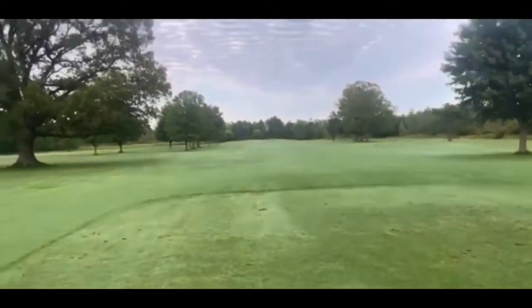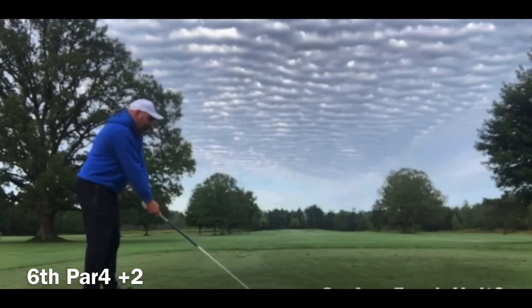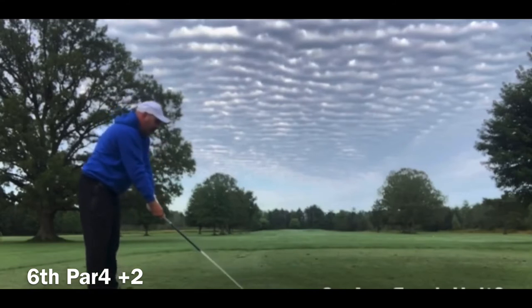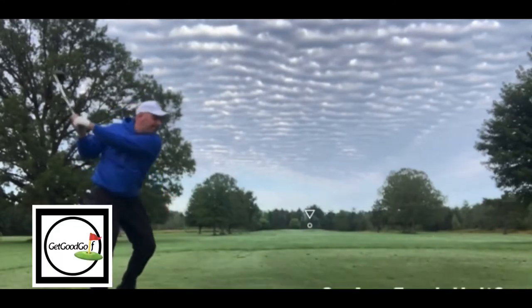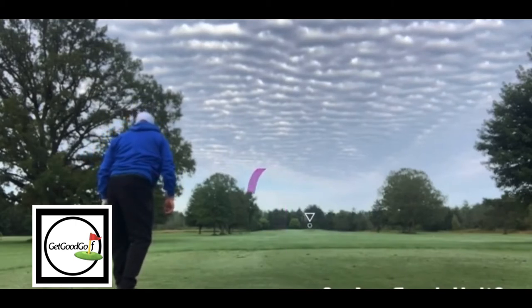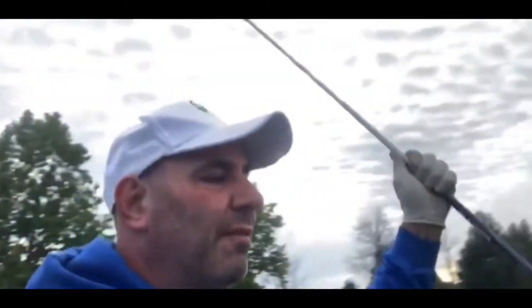This next hole is a par four — pretty straightforward par four. I'm gonna hit driver. I hit it kind of solid but it hooked to the right over the right trees. I'm in the fairway next to it, but I've been there before — that's actually the bailout. I'm gonna have an open shot into the green from there.